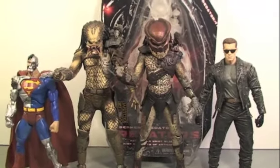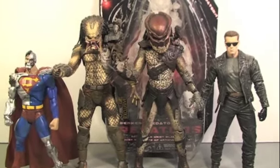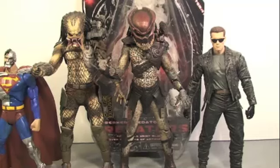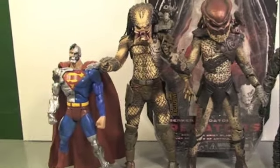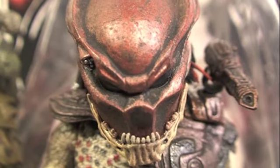Comparison time. The Berserker Predator is in great scale with his Predator brethren. These figures are a little bit taller than normal NECA figures — compared to the 7-inch Terminator 2 figures, he's probably more than 8 inches. You can see how much taller they are than a normal 6-inch figure like a DCUC figure.